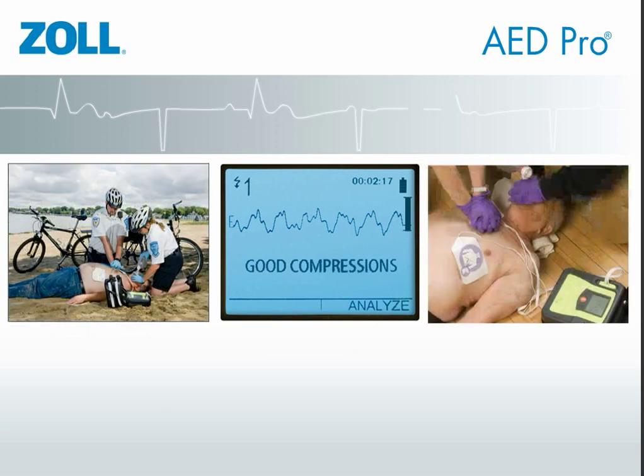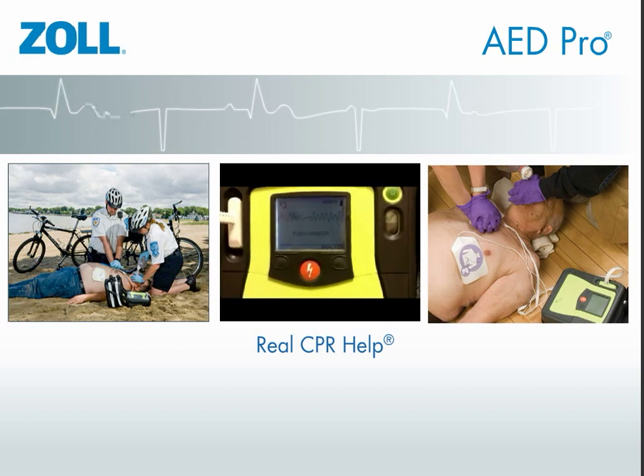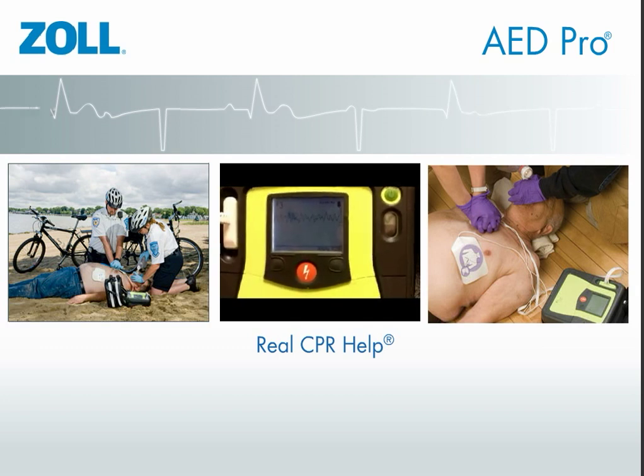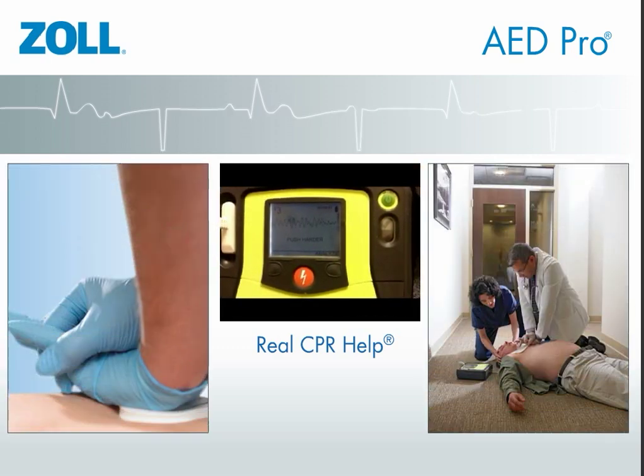Because less than 50% of patients suffering from cardiac arrest have initial shockable rhythms, the AED Pro features built-in CPR feedback for both rate and depth of compression. The system reminds rescuers to perform CPR throughout the rescue in the event of distraction.